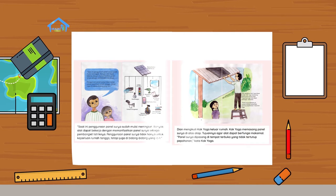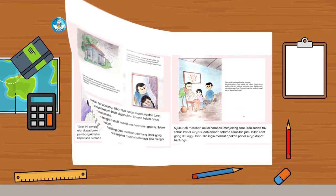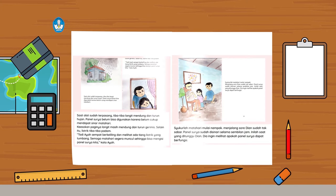Saat ini, penggunaan panel surya sudah mulai meningkat. Banyak alat dapat bekerja dengan memanfaatkan panel surya sebagai pembangkit listriknya. Penggunaan panel surya tidak hanya untuk keperluan rumah tangga, tetapi juga di bidang-bidang lain. Dian mengikuti kak Yoga keluar rumah. Kak Yoga memasang panel surya di atas atap, agar alat dapat berfungsi maksimal. Panel surya dipasang di tempat terbuka yang tidak tertutup pepohonan. Saat alat sudah terpasang, tiba-tiba langit mendung dan turun hujan. Panel surya belum bisa digunakan karena belum cukup mendapat sinar matahari.